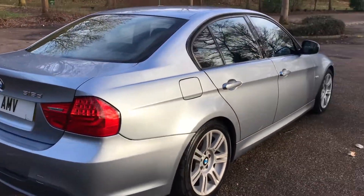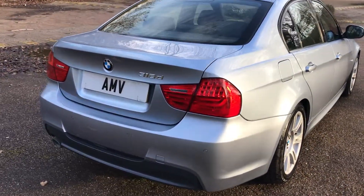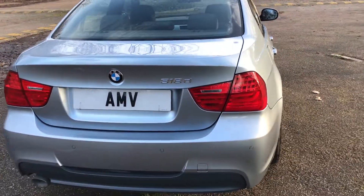M Sports of course come with alloy wheels. It's got rear park sensors, tinted glass, and this has got Bluetooth as well.